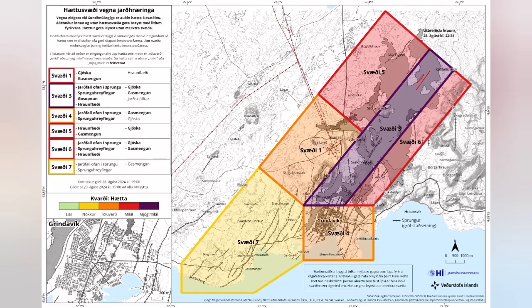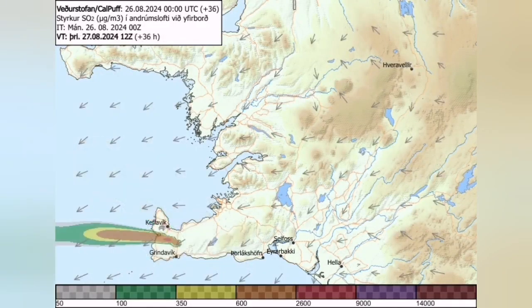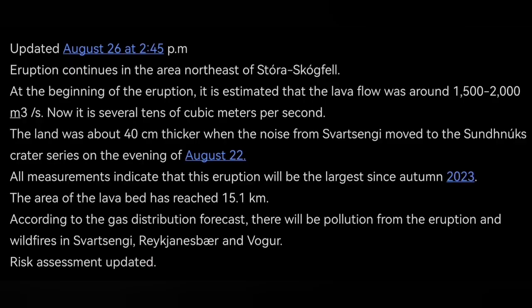The risk assessment is now reduced. Gas pollution is the main problem if you are in Grindavik or nearby areas. The wind direction is changing today — toward the northwest, then it will be toward the west, where Vogor and other areas are. These are updates that the Icelandic Meteorological Office has released.